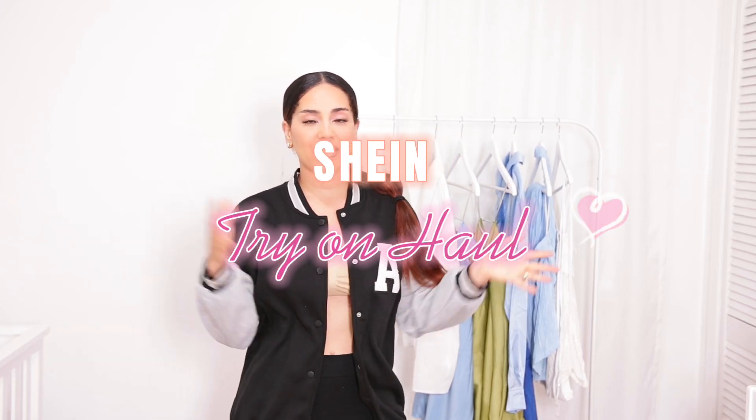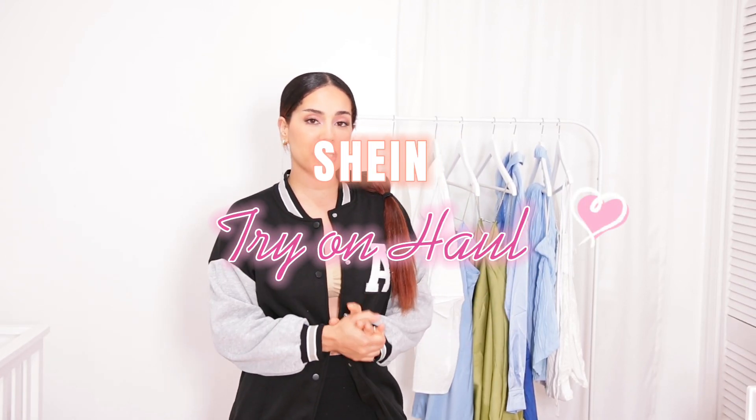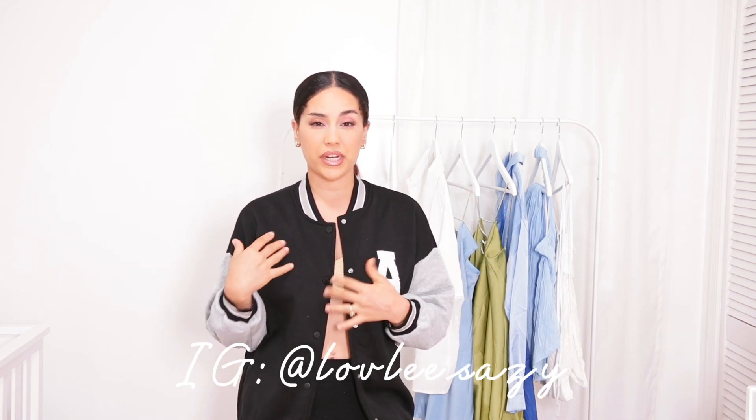Welcome back to my channel! Today I have a new try-on haul from Shein. I love Shein — I usually do these very often because I do work with them and I absolutely love their pieces. They constantly come up with new inventory which I absolutely adore because you have so many options, but today I just have a quick mini haul for you guys.